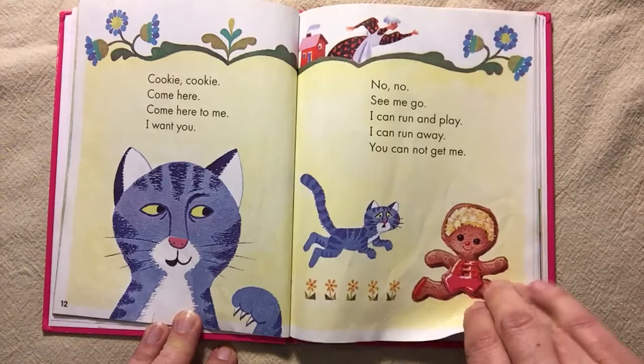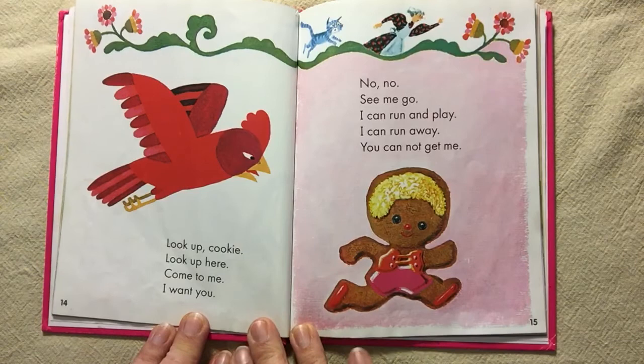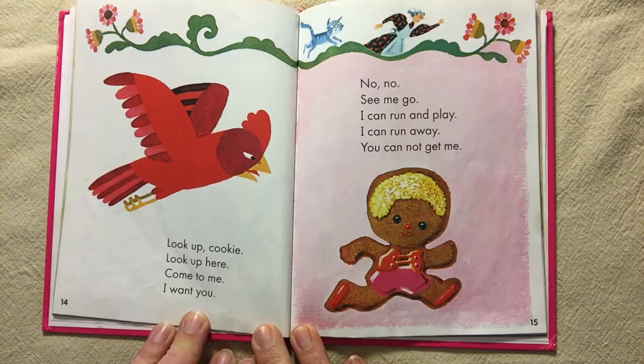Look up, cookie. Look up here. Come to me. I want you. No, no. See me go. I can run and play. I can run away. You cannot get me.